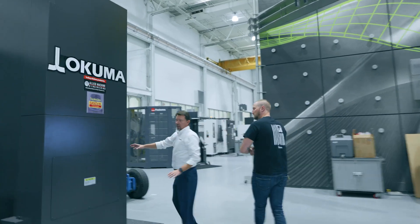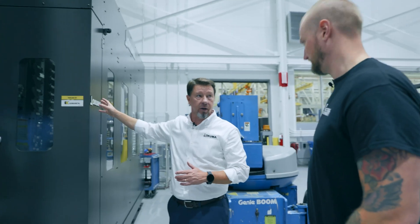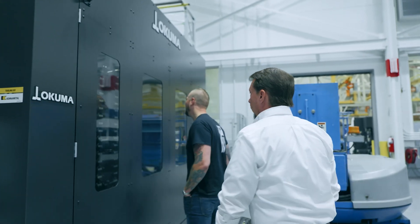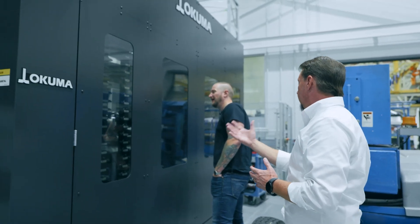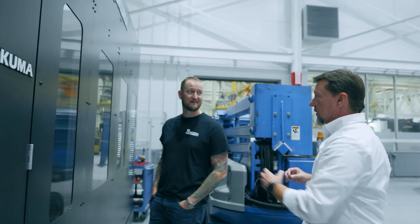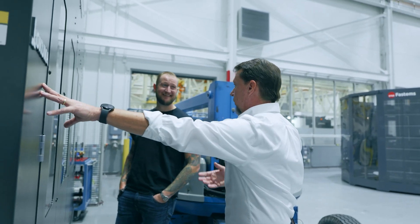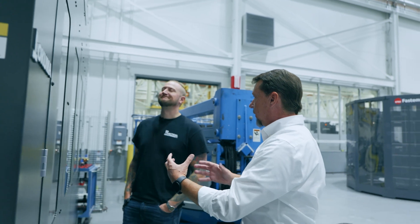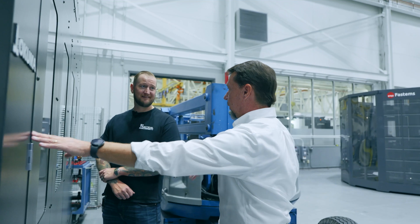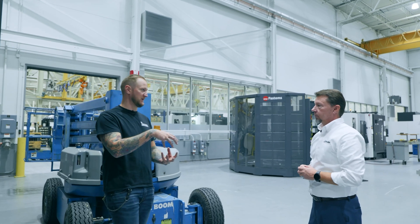We can also do central tool cabinets. A common thought is when you buy a horizontal and want automation, you want the biggest ATC you can get. This is a 280-tool ATC magazine — but with a long FMS system, it's better to have central tool storage feeding it. Instead of hundreds of tools, figure out what your part needs: if you can get it done with 64 tools, bring in a horizontal with a smaller tool changer and let the central tool storage feed it, automatically replenishing tools as long as they're set up in the tool holders.